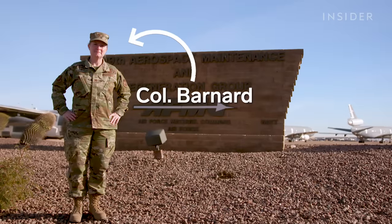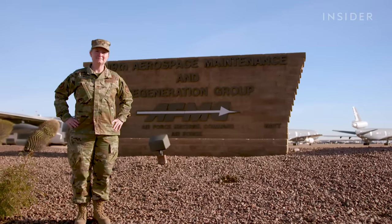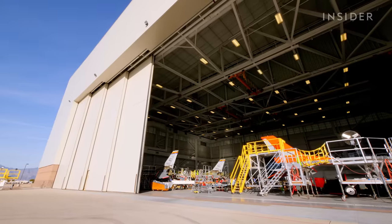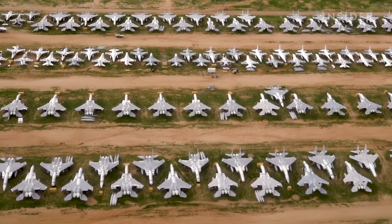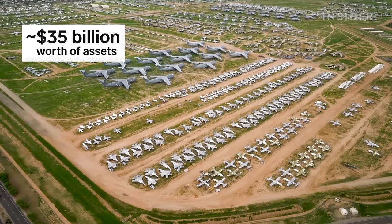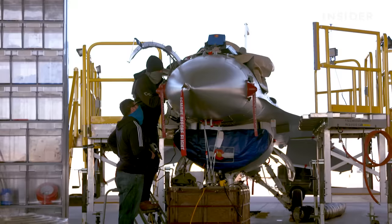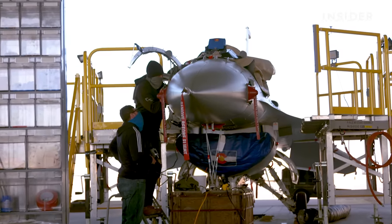That's Colonel Barnard. She's served 25 years as a U.S. Air Force aircraft maintenance officer. As a commander here, I am in charge of the whole operation. The assets stored here are worth somewhere between $34 and $35 billion if you were to try to replace them all. It's a big number. She took us inside this massive facility to see how these military planes get a second chance at life.